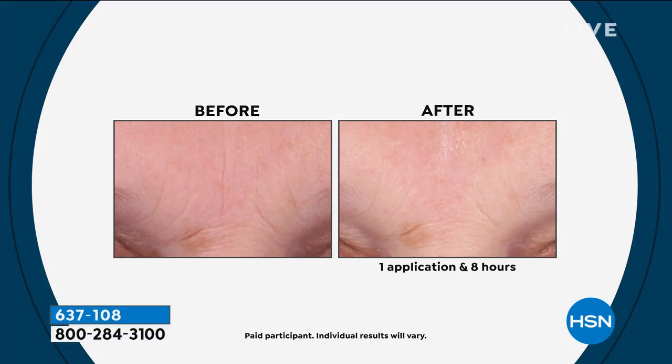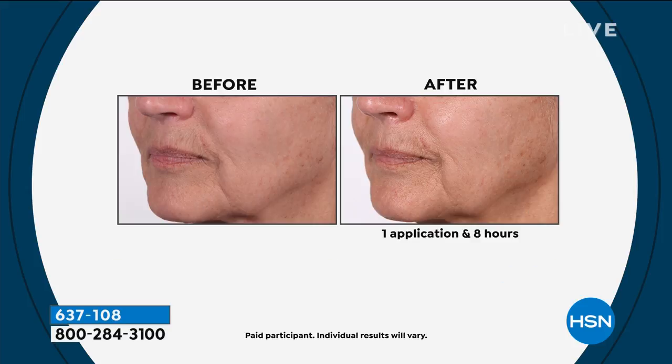You don't wash this off, ladies. You just use it at night, and it's clinically studied to firm and lift lines and wrinkles, texture, and uneven skin tone.